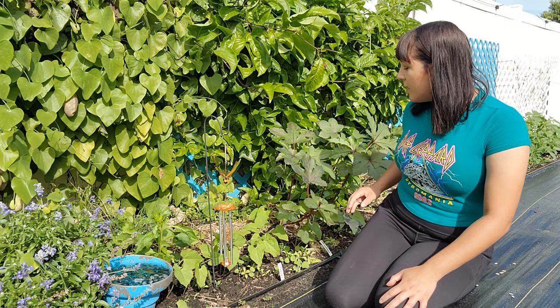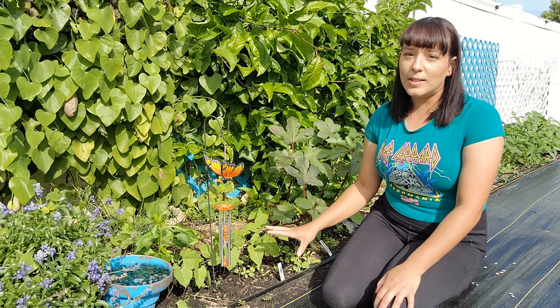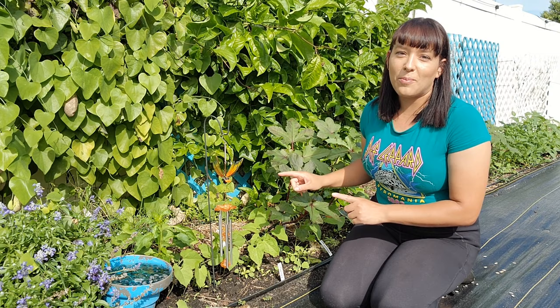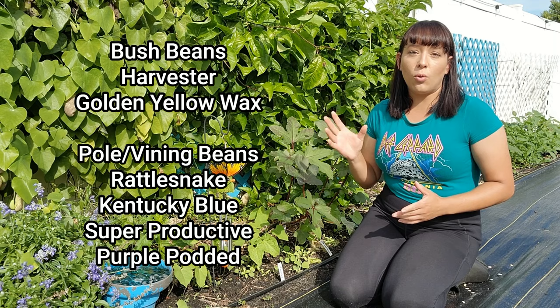Right here I have a bunch of bush beans that I direct sow seeds right underneath my okra plants. These okra plants are going to get pretty tall. These bush beans will fill in the area underneath. It will also help prevent backsplash of soil-borne diseases from getting up onto the leaves of my okra plants. This also works really great for planting underneath tomatoes as well. For bush bean recommendations, I really love Harvester as just a standard green bean, and I like the Golden Yellow Wax because it's so pretty and you never see yellow colored green beans in the grocery store.